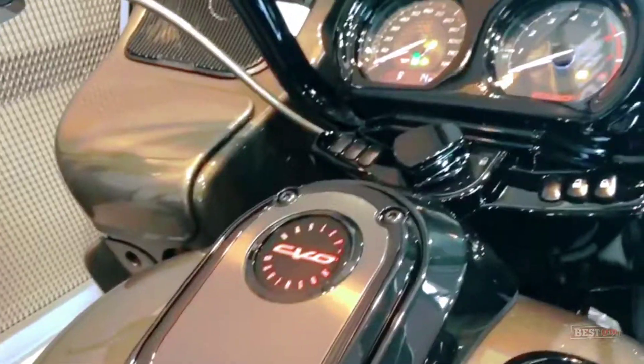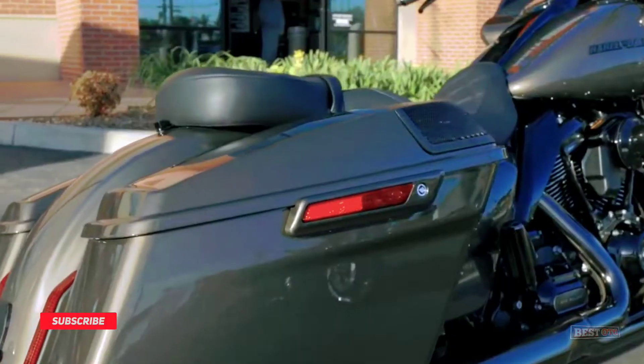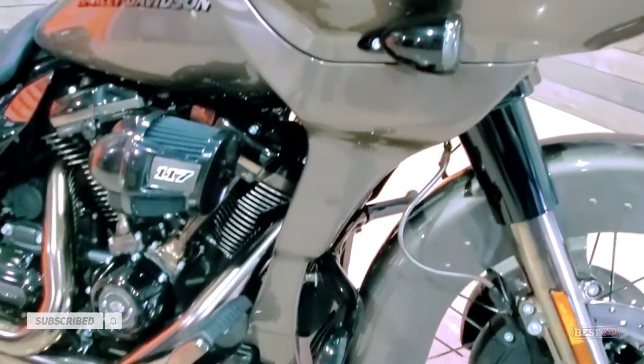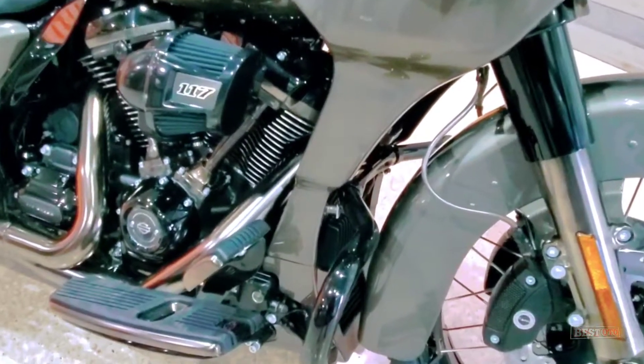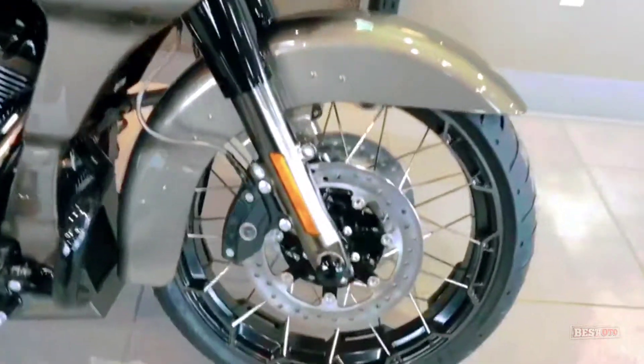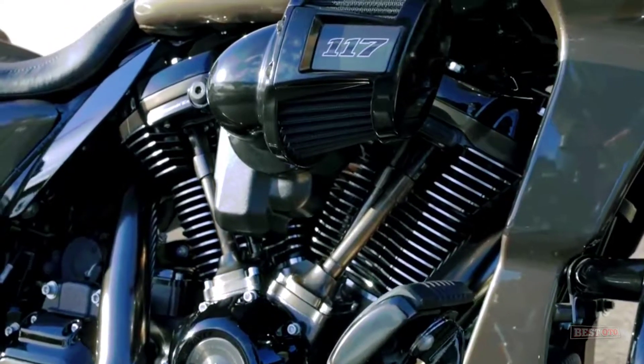The Sunset Orange and Sunset Black fade packages trade most of the blackout treatments from last year for lots of bling in the chrome forks, bars, turn signal housings, exhaust, and engine trim. The single-tone Bronze Armor model features a contrasting smoke satin finish on the fork sliders, exhaust, and engine trim, along with the same blackout bits from last year.